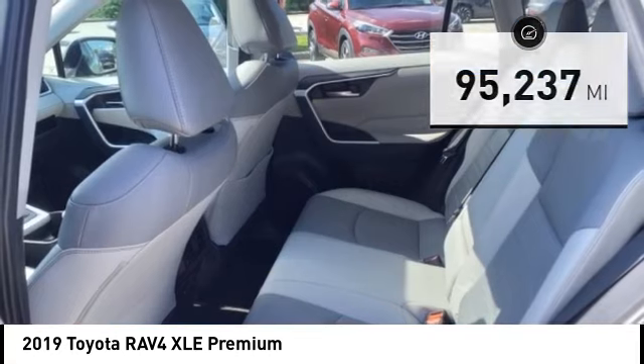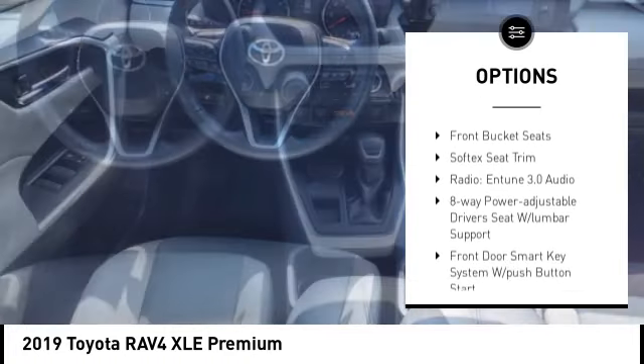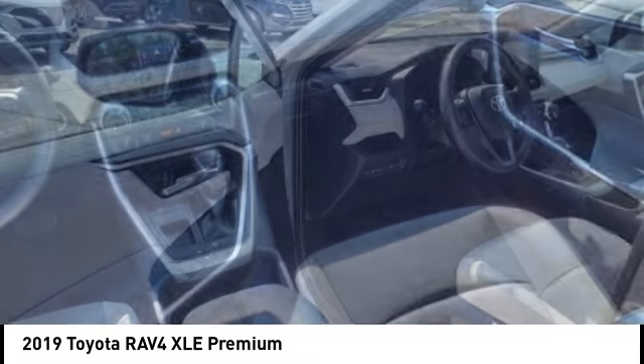Here are some of this vehicle's great options: electronic stability control, alloy wheels, rear spoiler, power lift gate, brake assist, traction control, remote keyless entry, fog lights, four-wheel disc brakes, and power moonroof.